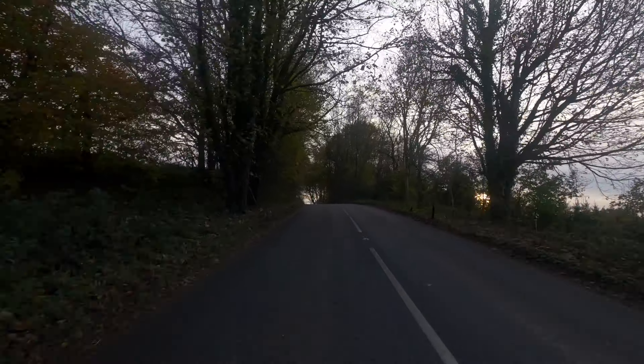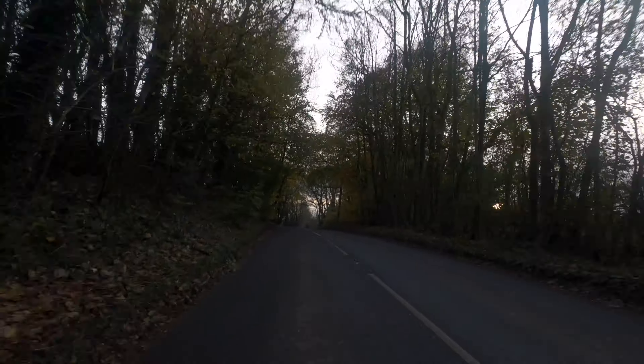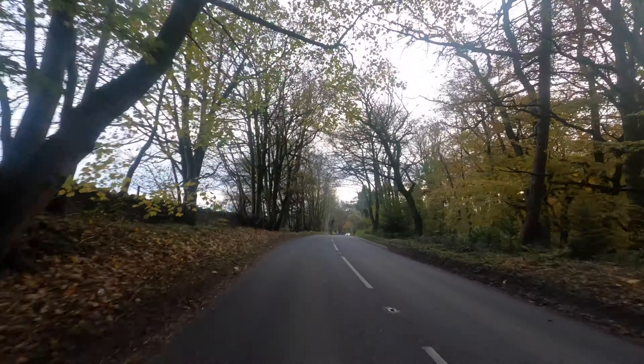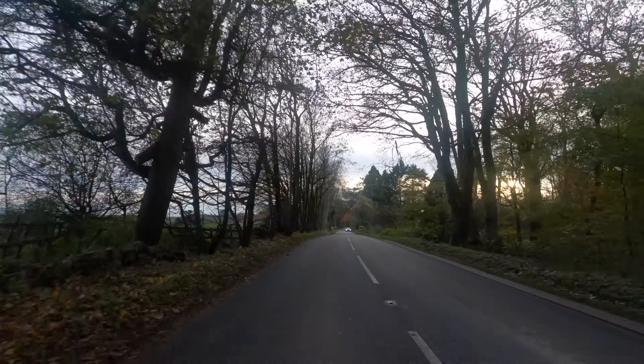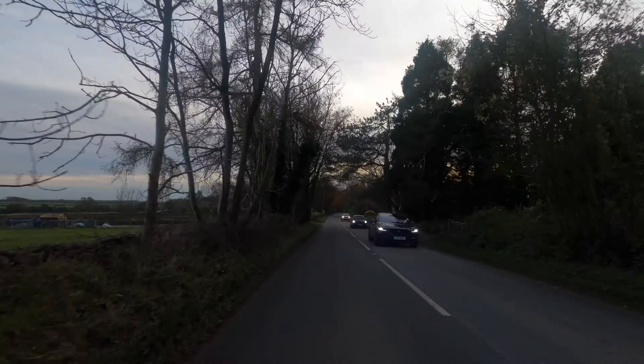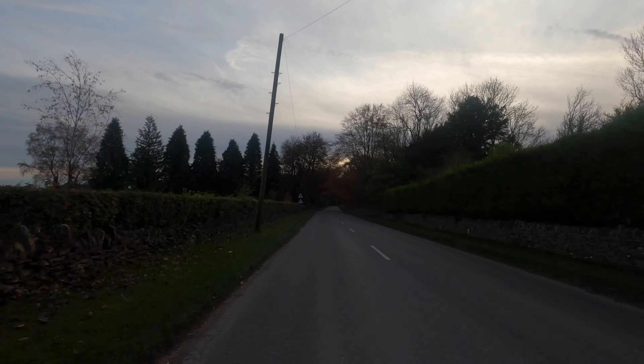I'm not using my lapel mic at the moment. It's bloody well gone cold, I can tell you — the sun's about to set. I thought I put enough layers on but clearly not.